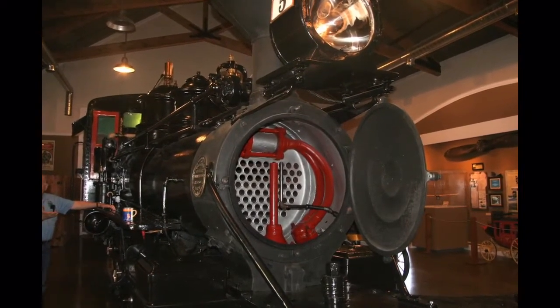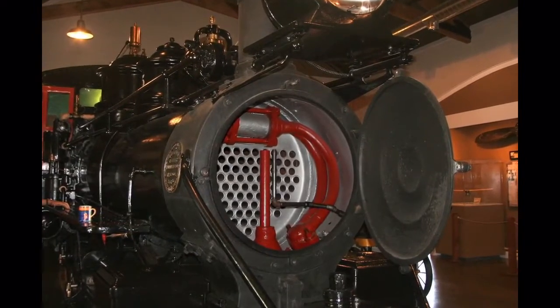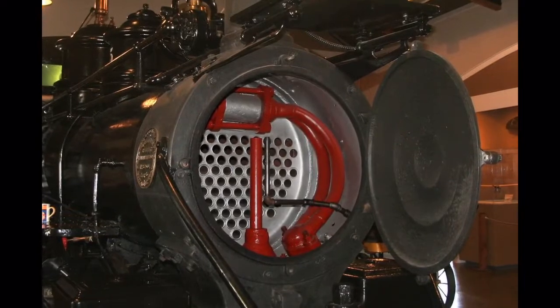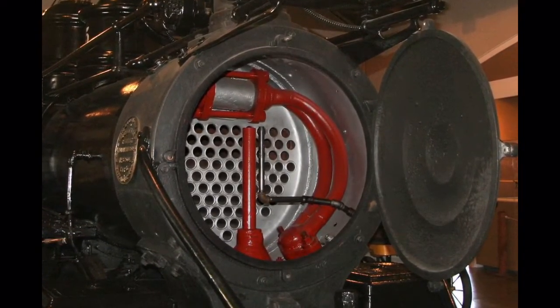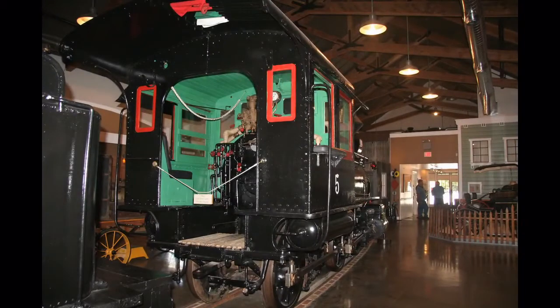As it does, it sucks hot fire and smoke from the firebox through the heat exchanger tubes in the boiler. The honeycomb holes here allow steam and smoke to belch up the smokestack with each chug of power, giving the familiar sights and sounds of the narrow gauge railroad.